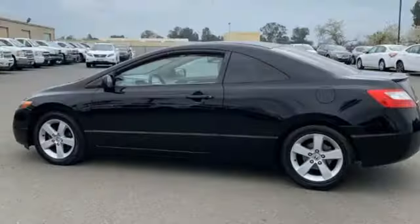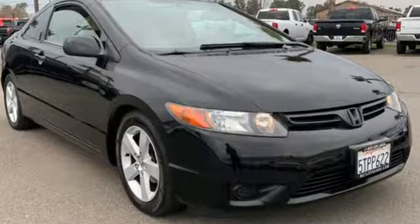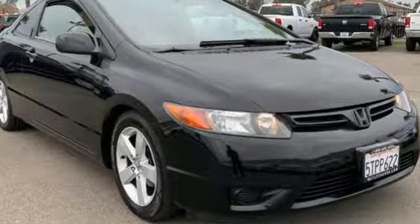Edmunds.com notes, whichever model you choose, it's pretty hard to go wrong with the Civic. Honda's created some of the most admired vehicles on the planet. See it for yourself when you take it for a test drive.